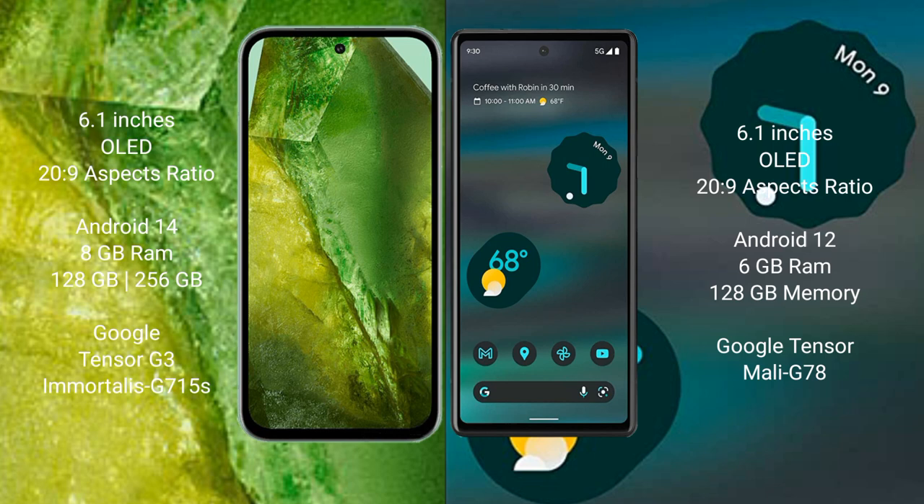Google Pixel 8a runs on the Android 14 operating system. Google Pixel 6a runs on the Android 12 operating system.